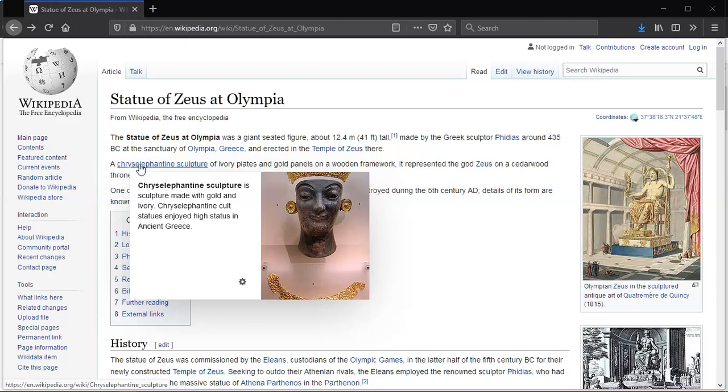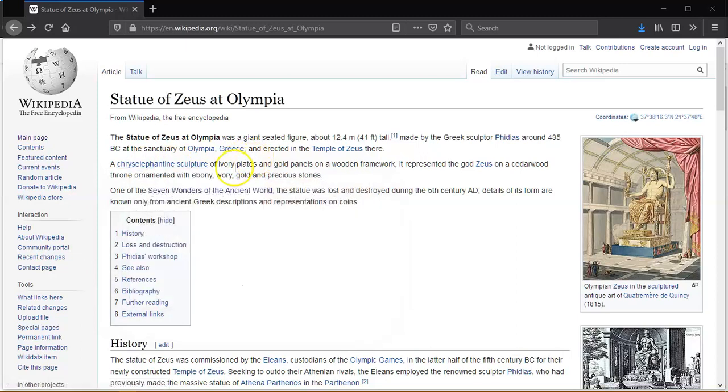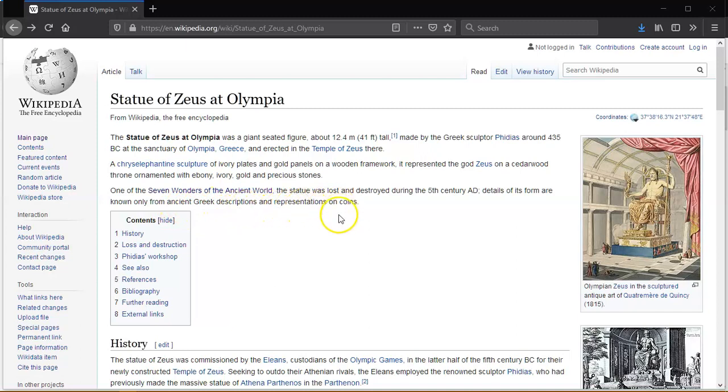Statues enjoyed high status in ancient Greece. It featured ivory plates and gold panels on a woodwork framework, and represented the god Zeus on a cedar wood throne, ornamented with ebony, ivory, gold and precious stones — one of the Seven Wonders of the Ancient World. The statue was lost and destroyed during the 5th century AD, and its details are known only from ancient Greek descriptions and representations on coins.